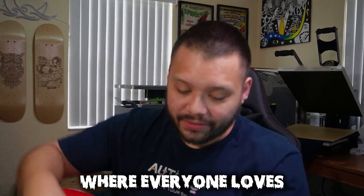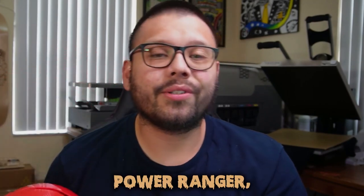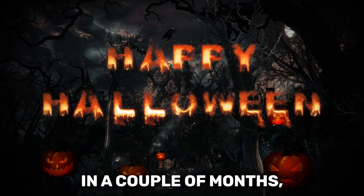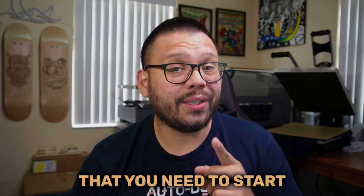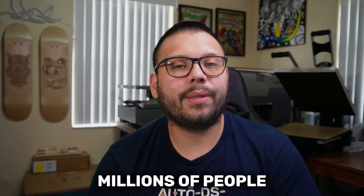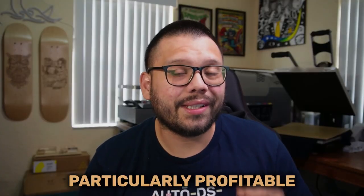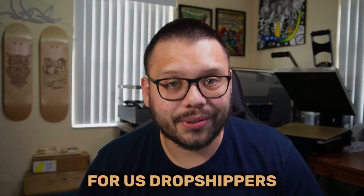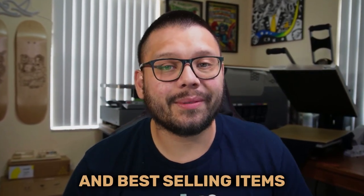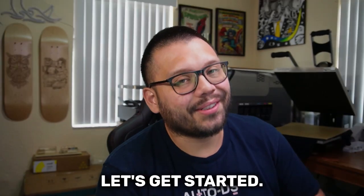It's that time of the year again where everyone loves to dress up as their favorite superheroes. In my case, I am a dropshipping Power Ranger protecting the world from misinformation and bad suppliers. In all seriousness, Halloween is coming up in a couple of months and right now is the time that you need to start prepping your store to be ready for this massively popular holiday.